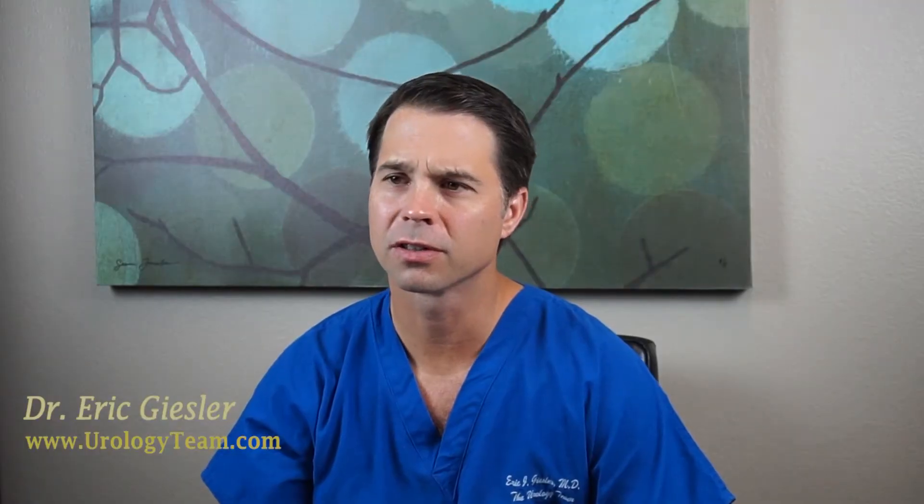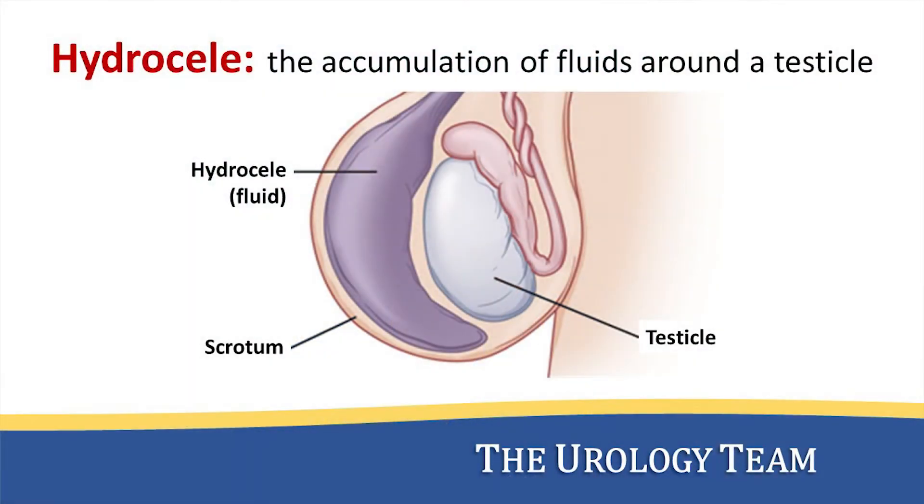A hydrocele is a fluid-filled sac that surrounds the testicle. Most commonly it is on one side of the scrotum; however, you can have them on both sides.